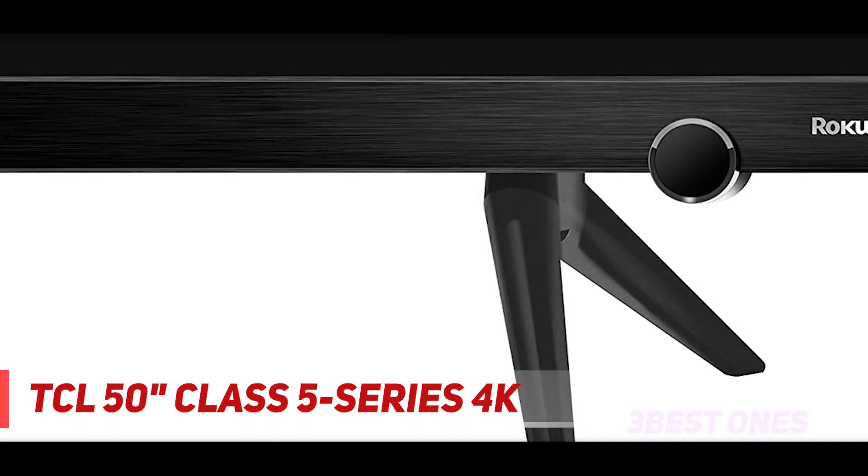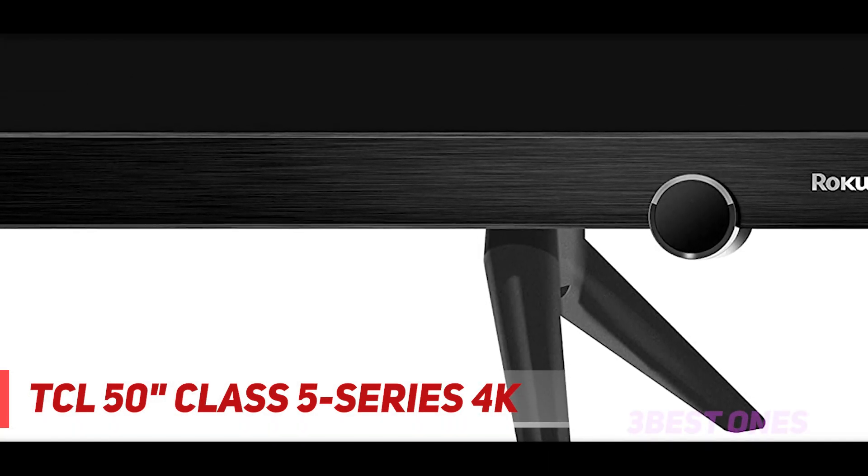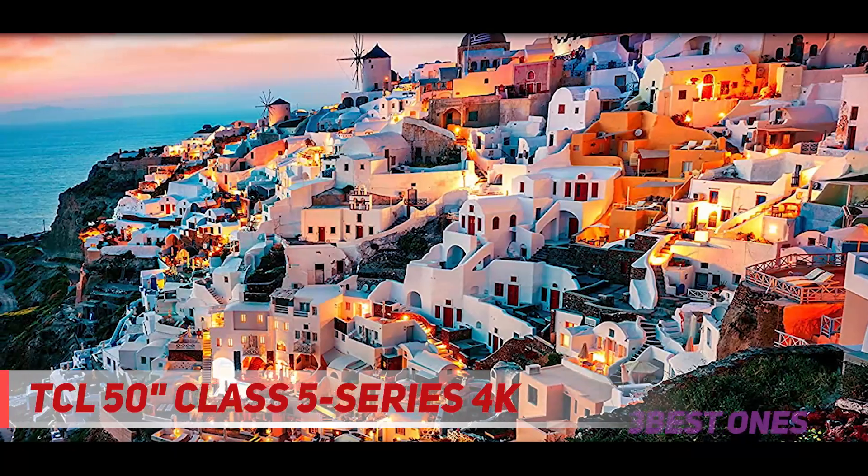Starting at number three: TCL 50-inch Class 5-Series 4K. The 5-Series marries superior 4K UHD picture quality with Dolby Vision HDR for a stellar imaging experience. The 5-Series HDR dynamic contrast technology uses information embedded in the Dolby Vision content to optimize every scene for an accurate display of details in the bright and dark areas simultaneously.